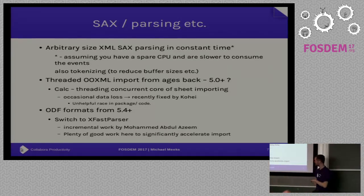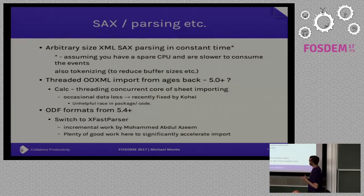We can parse an arbitrary-sized XML file and emit SAX events in constant time. We just use a standard XML parser in a thread and emit the SAX events in the main thread. The constant-time part is parsing the first bit of the file, after which you're emitting events. Effectively you get free parsing of any size file, assuming your consumption is slower and you have a free processor available.